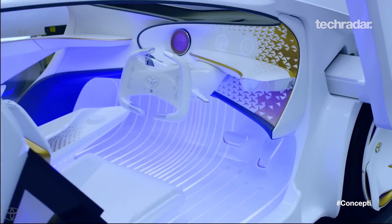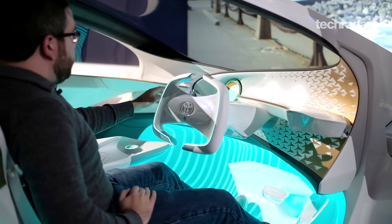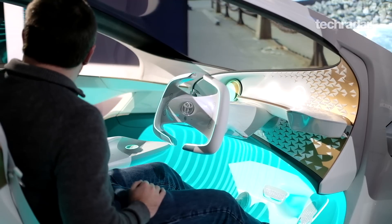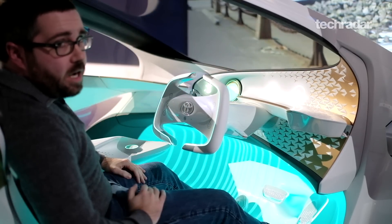You'll notice that the center of the vehicle is where UE lives. This is the user interface that Toyota has developed, and you'll notice that as we ask it certain commands in this simulation, it actually travels throughout the vehicle to indicate that UE is the home of the Concept Eye.